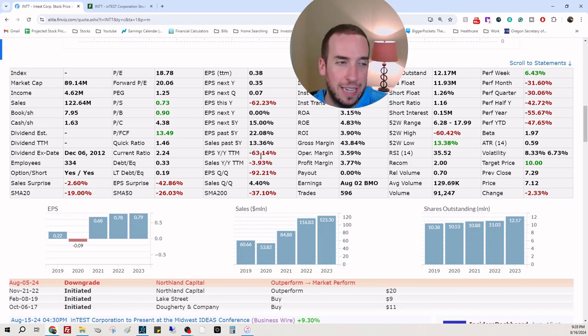EPS trailing 12 months and sales trailing 12 months are both negative — not good. EPS quarter over quarter is bad. They're barely profitable right now. However, gross margins are 43%, which is actually really, really good.